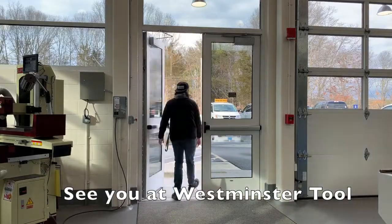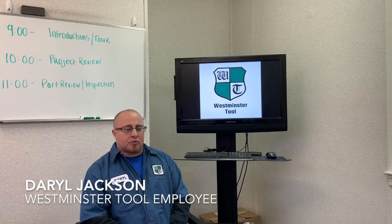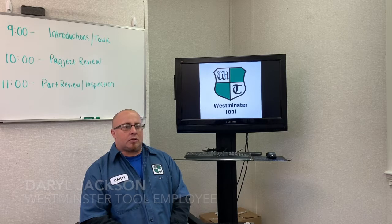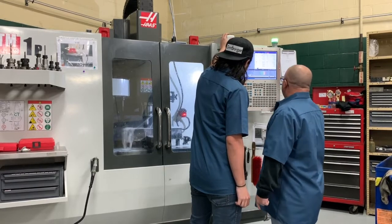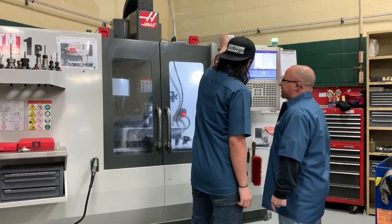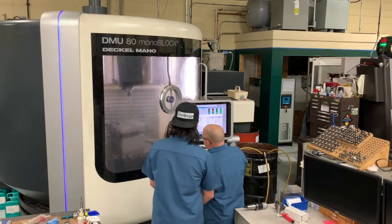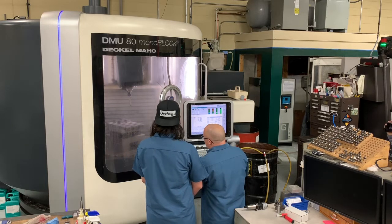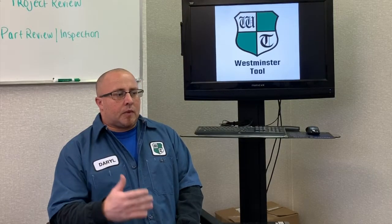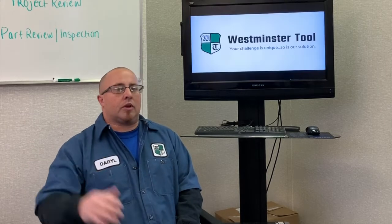Mark is currently an intern here at Westminster Tool. He is going through the QVCC advanced manufacturing course, works here for us two days a week, and goes to school at night. We take the foundation of what they're giving him at the school and actually build upon it here to make it more applicable. We get them going on the CNC machine, programming, a little bit of inspection, a little bit of quality control. By going to QVCC and working here, you get a little bit of a heads up on that.